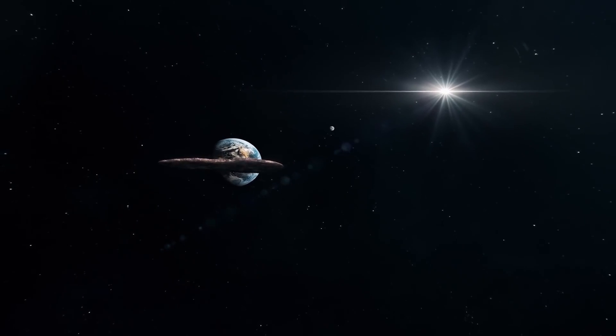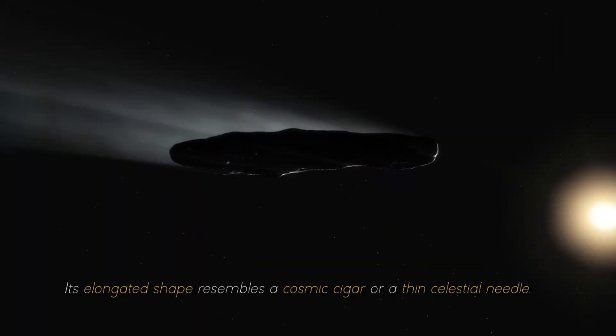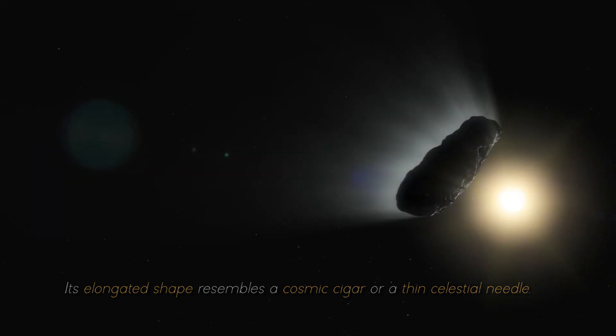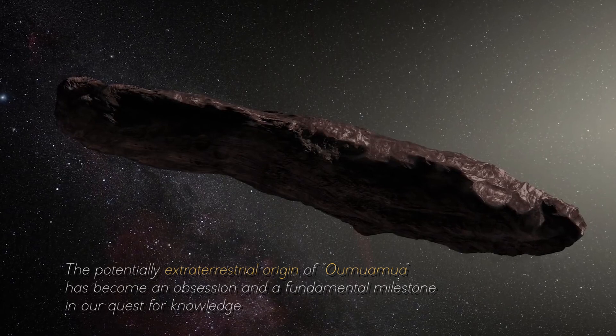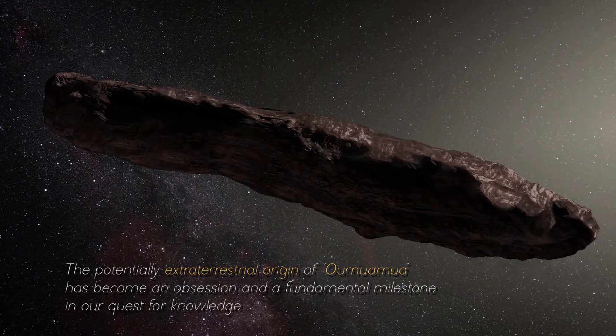Imagine a truly bizarre object emerging from the deepest corners of space. Its elongated shape resembles a cosmic cigar or a thin celestial needle, completely defying what we thought we knew. The potentially extraterrestrial origin of Oumuamua has become an obsession and a fundamental milestone in our quest for knowledge.